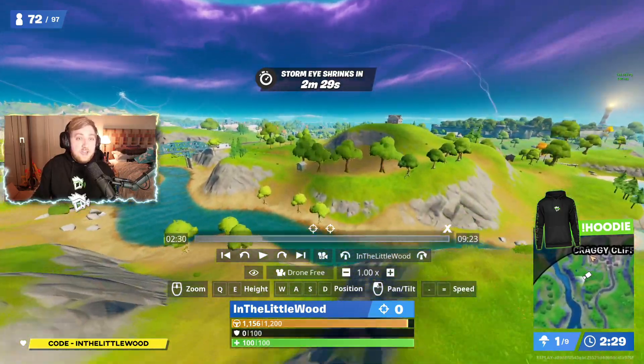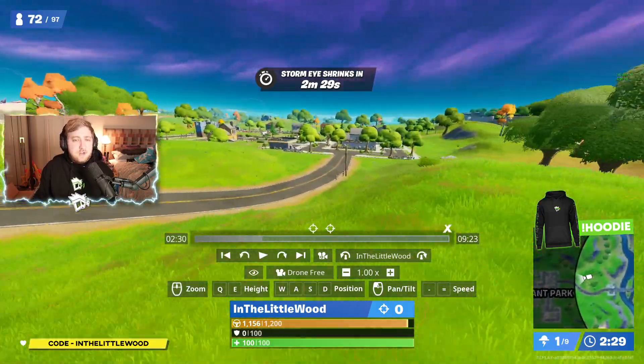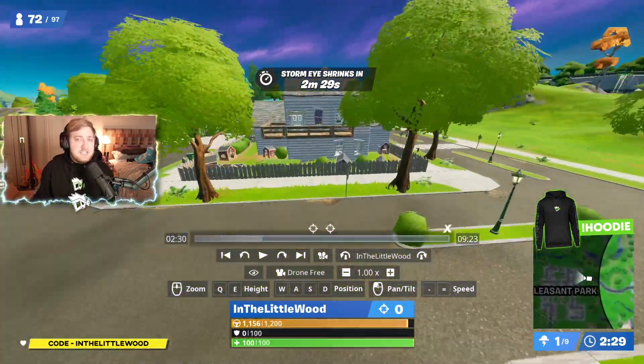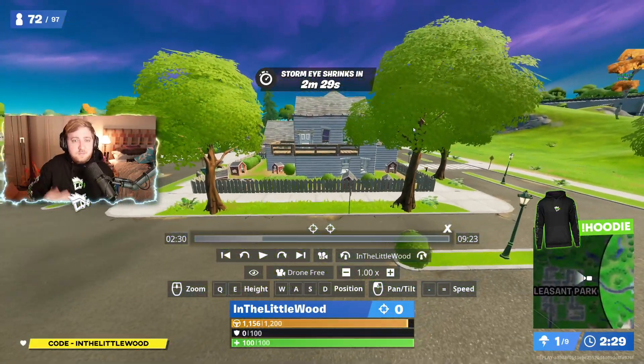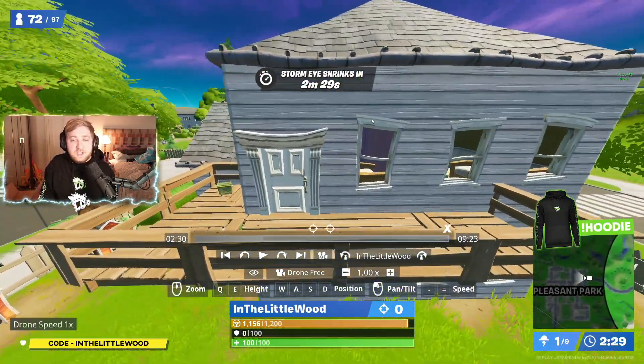Whilst we're on the way over, thank you very much to everybody using code InTheLittleWood in the item shop — that's fantastic if you do. There's some really cool stuff that's been coming out recently: Street Fighter, Alien, and the next season's coming up soon. We're on week 14 of 16, so get your Battle Pass at the ready, and be sure to use my code then as well.